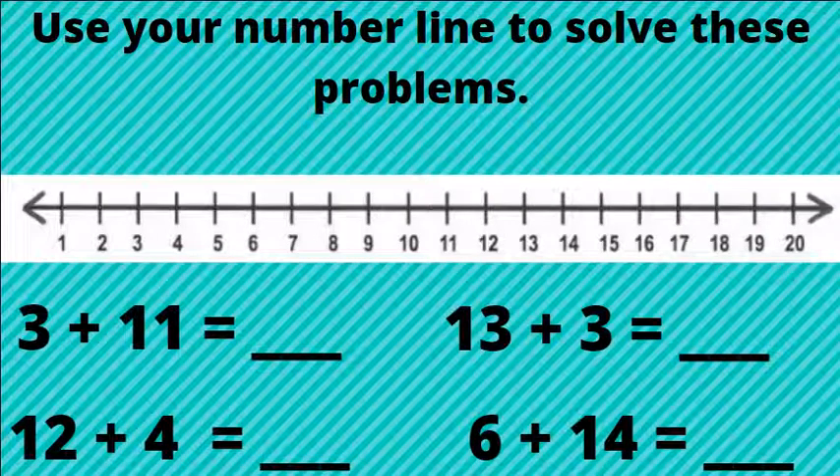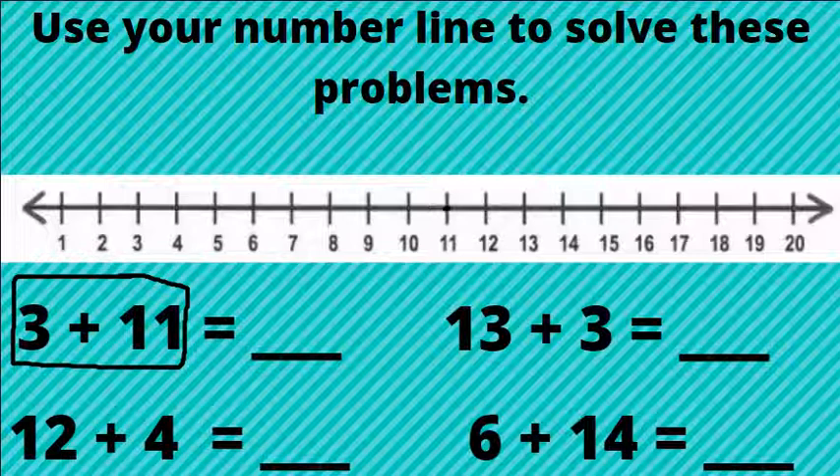Use your number line to solve these problems. Let's do this first one together: three plus 11. Which number is bigger? 11. So let's start on the 11 and jump forward three places. One, two, three. We land on the number 14. Three plus 11 equals 14.